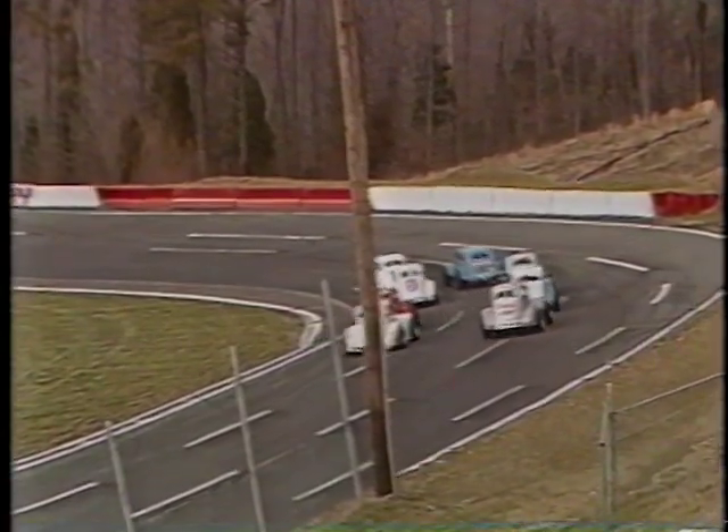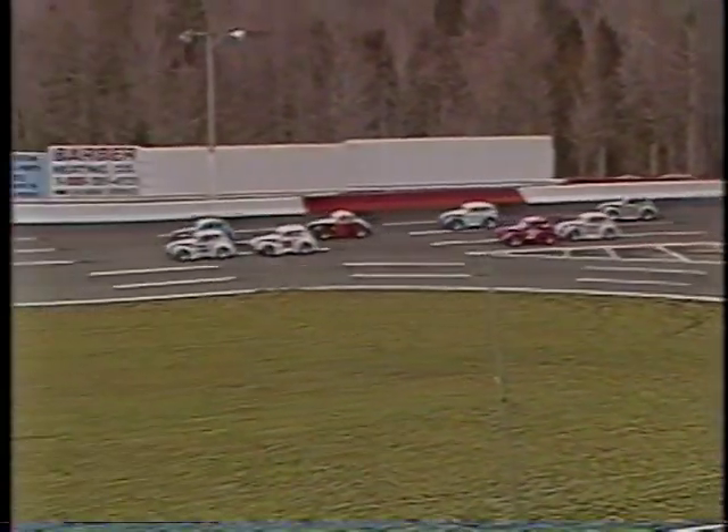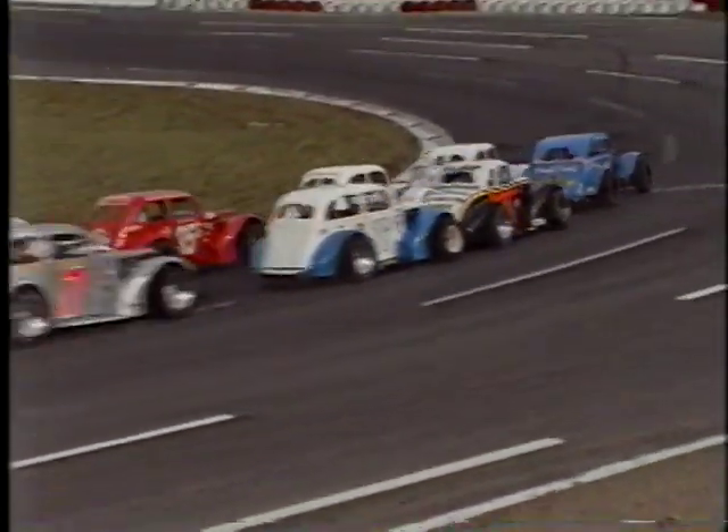Row number two finds the double ten machines: the 10H of Roger Simmons on the inside, the 10R of Dave Price on the outside. Row number three: Ralph Medlin in the 35, the 16 will be Cotton Sprite. Row number four finds the 11 machine of James Hines and the 7 machine of Mike White. That's our lineup.